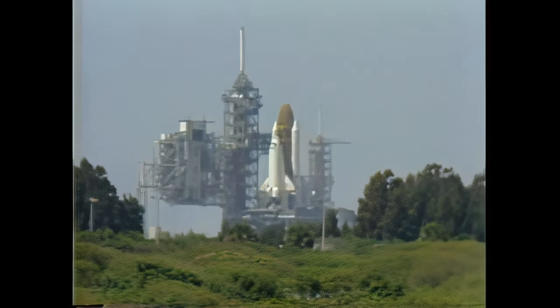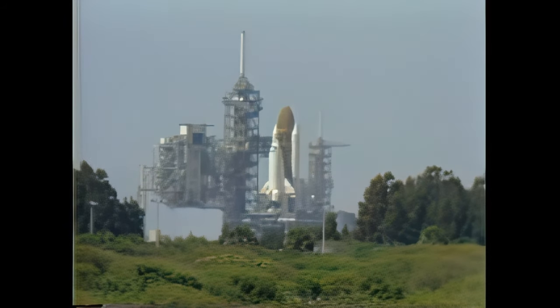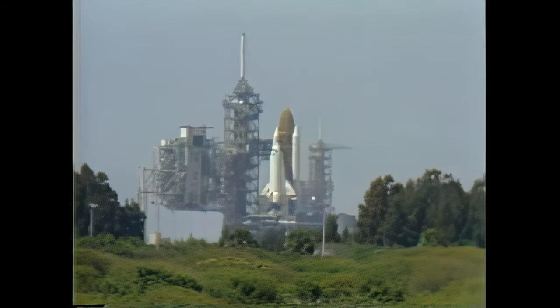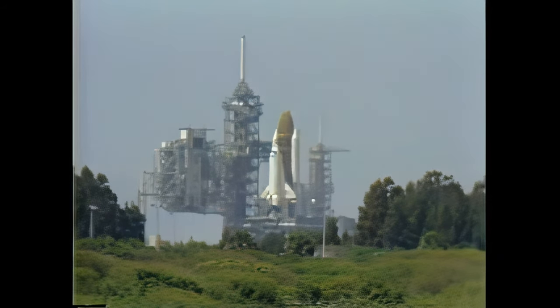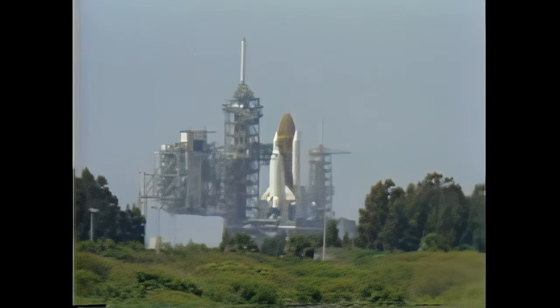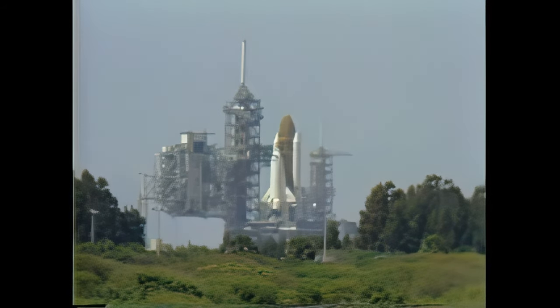We are just seconds away from switching command of the countdown to the onboard computers. T minus 30 seconds and counting. We are go for auto sequence start. The hydraulic power units on the SRBs have started. T minus 20 seconds and counting. T minus 15, 14, 13, 12, 11, 10.